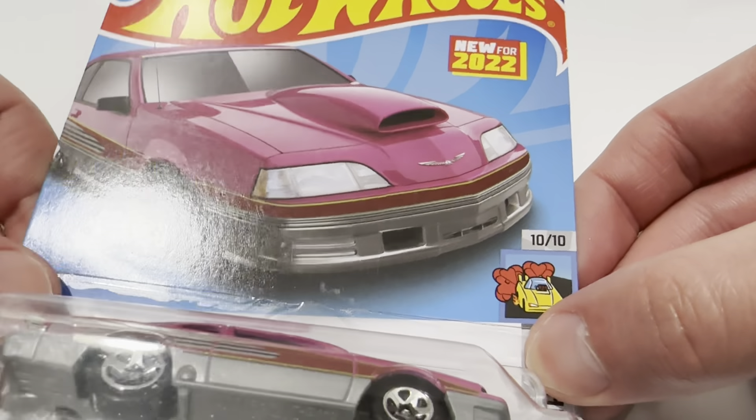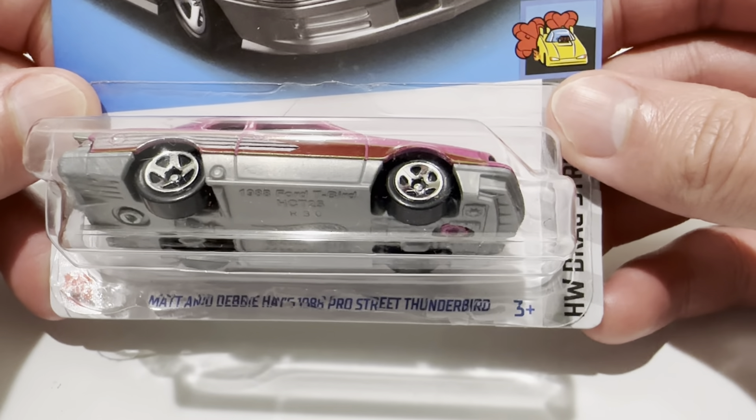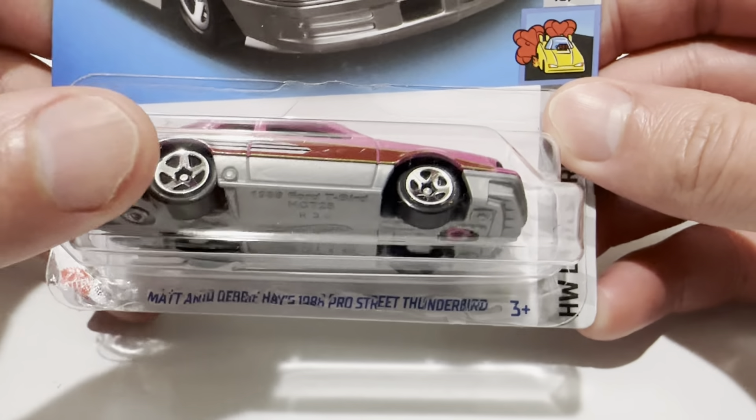Hey YouTube, it's me Julian. Here's the new casting for 2022. It's the Matt and Debbie Hayes 1988 Pro Street Thunderbird.